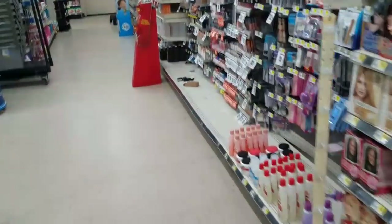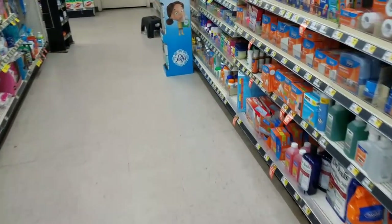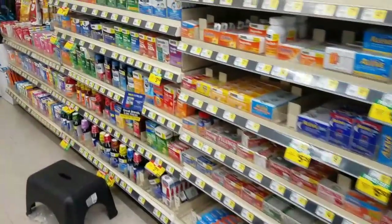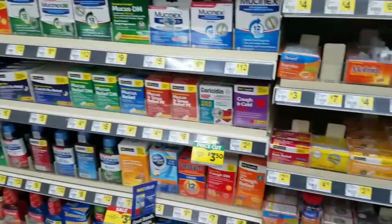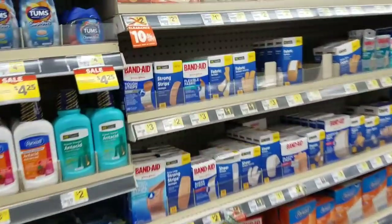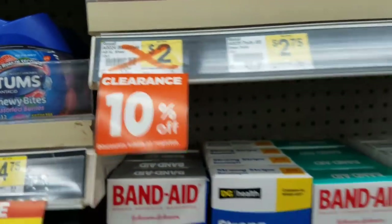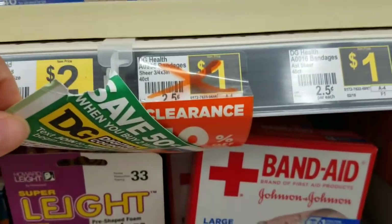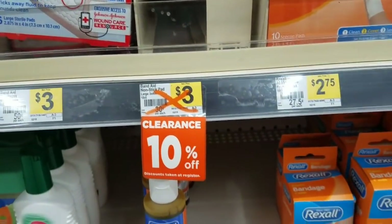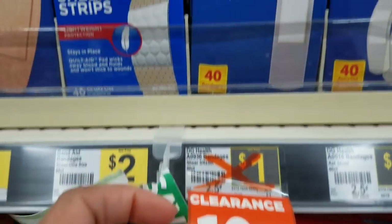Let's look down here. I think there's some stuff in the medicine aisle. Over here, the Rexall brand band-aids. So this would be 45 cents.